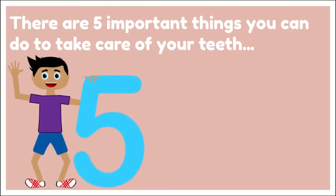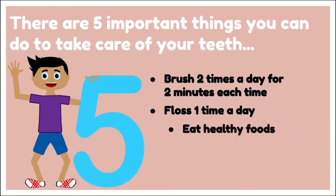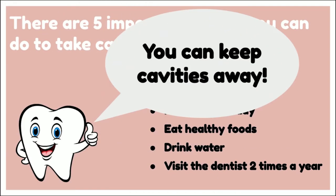There are five important things you can do to take care of your teeth: brush two times a day for two minutes each time, floss one time a day, eat healthy foods, drink lots of water, and visit the dentist two times a year for a checkup. You can keep cavities away.